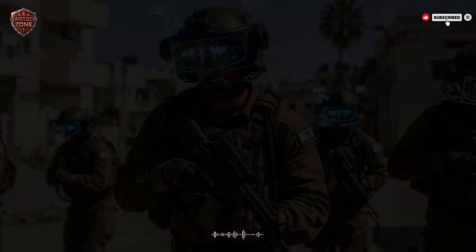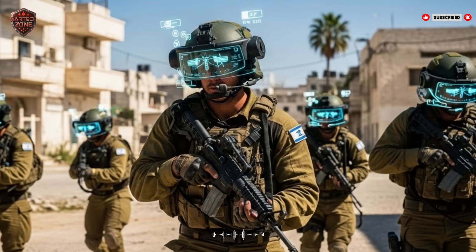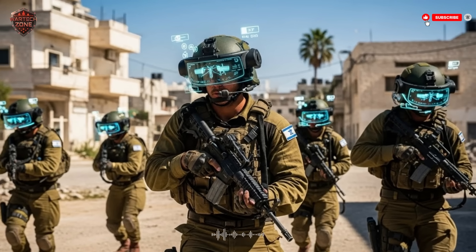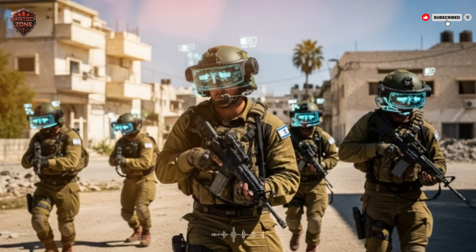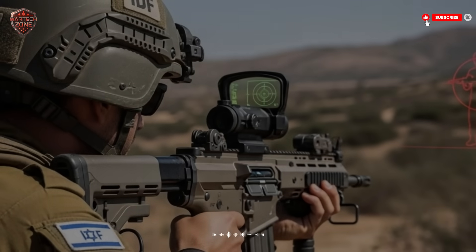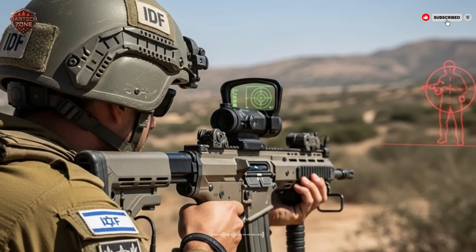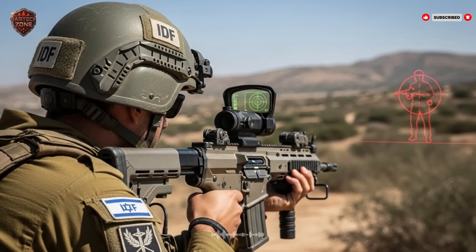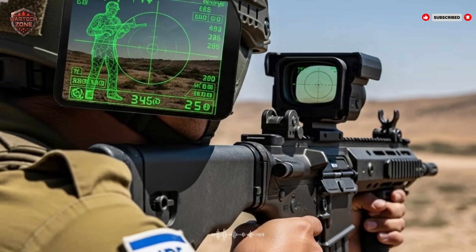Let's paint a picture. A soldier moves into a dense, bombed-out city street. It's quiet — too quiet. Their normal senses are on high alert, but they can't see around corners or through walls. But their helmet is working. The thermal sensor, which sees heat, detects the warm outline of a person hiding behind a broken concrete wall 50 meters ahead. Immediately, a soft red outline appears on the soldier's HUD marking the hidden enemy's position. At the same moment, the acoustic sensor on the left side of the helmet pings — it heard the distinct metallic click of a rifle safety being switched off, coming from a second-story window to the left. A second red marker appears on the HUD at that window.